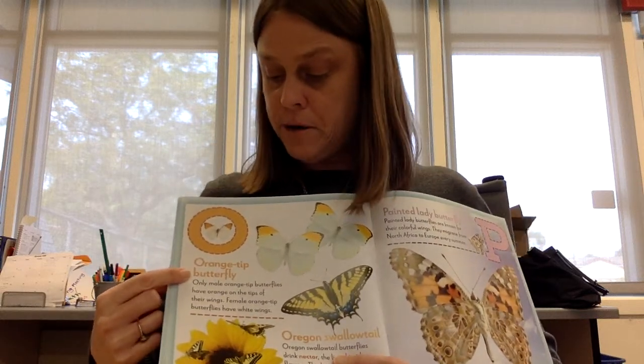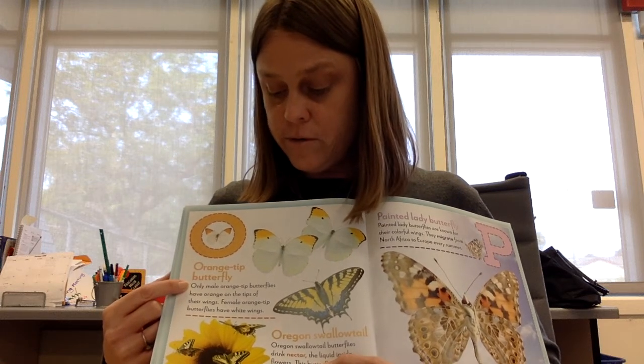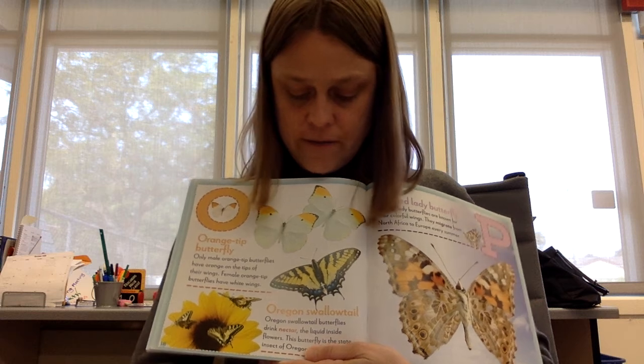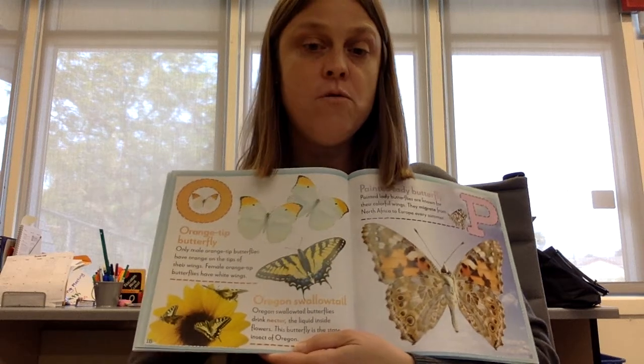O. Orange tip butterfly. Only male orange tip butterflies have orange on the tips of their wings. Female orange tip butterflies have white wings. Orange swallowtail. Orange swallowtail butterflies drink nectar, the liquid inside of flowers. This butterfly is the state insect of Oregon.